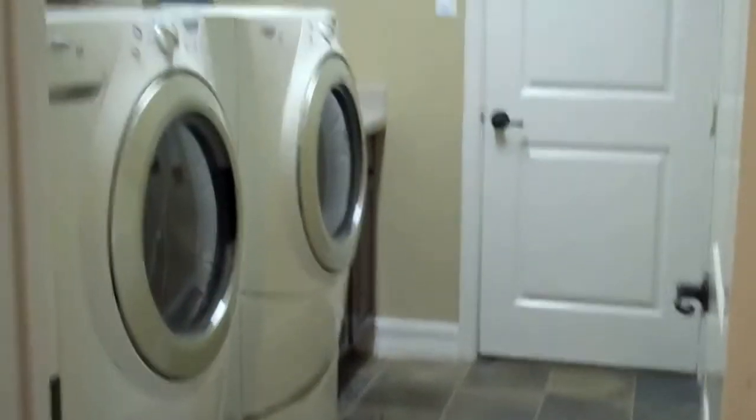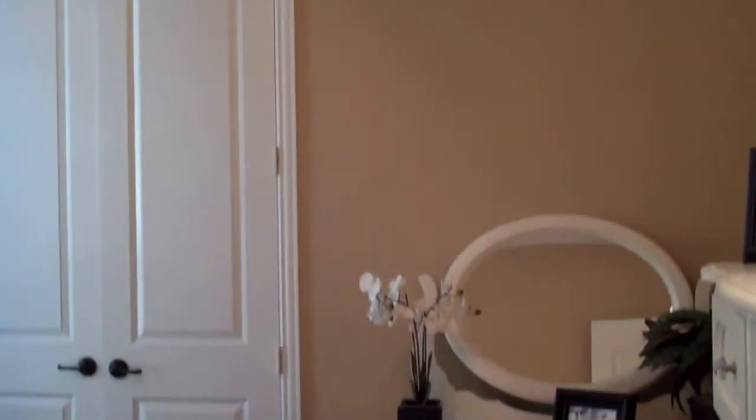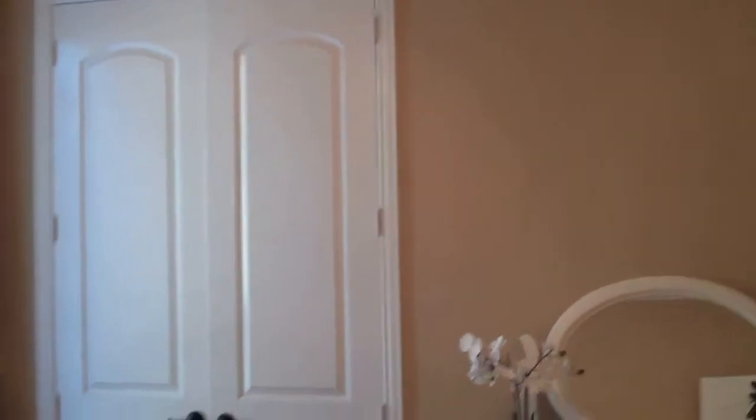This is a three-car garage if you don't use this room right here as a downstairs bedroom. So you've got five bedrooms and four bathrooms — a five-bedroom, four-bath home.